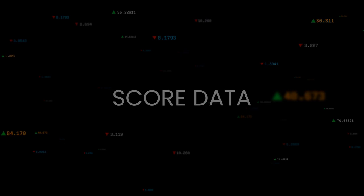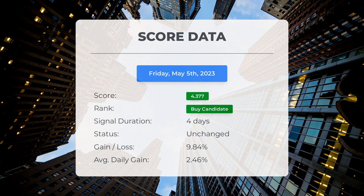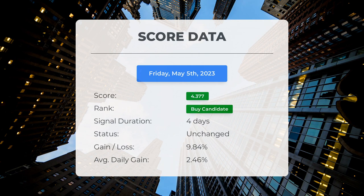Since May 2nd 2023, our system has ranked Marathon Patent as a buy candidate, giving it a score of 4.38. The stock has seen a gain of 9.84 percent, translating to an average return of 2.46 percent per day since it was listed as a buy candidate.